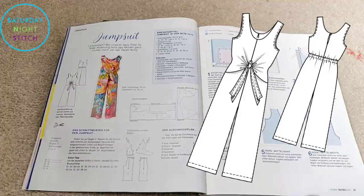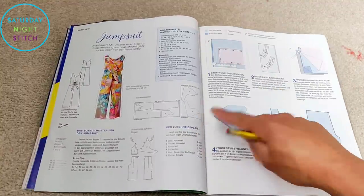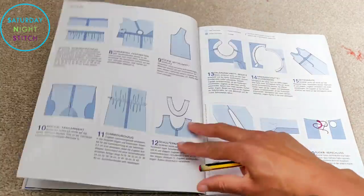Again we have the sewing lesson here, which is perfect for people who are new to sewing with Burda — your pattern pieces will be very easy to trace out.